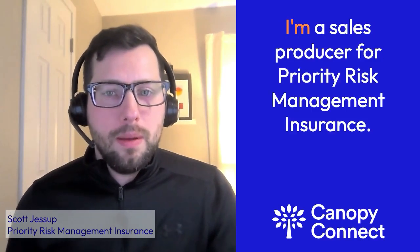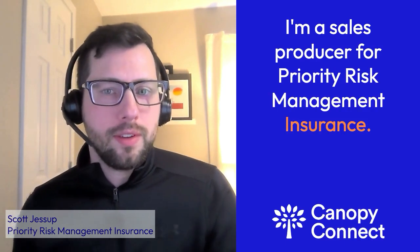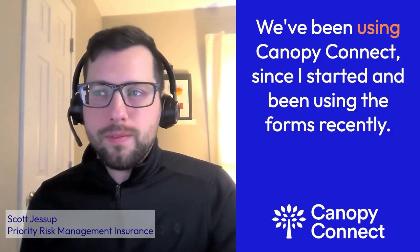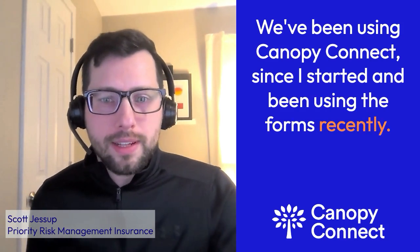My name is Scott Jessup. I'm a sales producer for Priority Risk Management Insurance, an independent insurance agency. We've been using Canopy Connect since I started and have been using the forms recently.